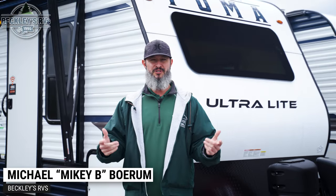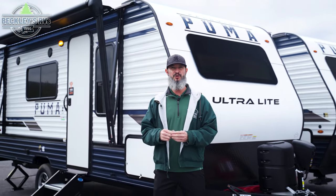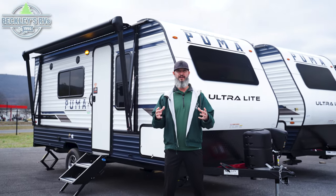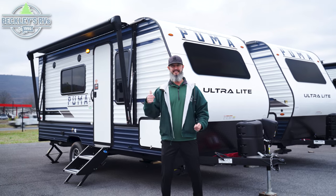Hey RVers and future RVers, we have a roaring floor plan to show you today — the Puma by Palomino. It's the 16QBX, awesome for a couple's travel trailer and everything that you need. I'm Mikey B with Beckley's RVs. Let's get into it.